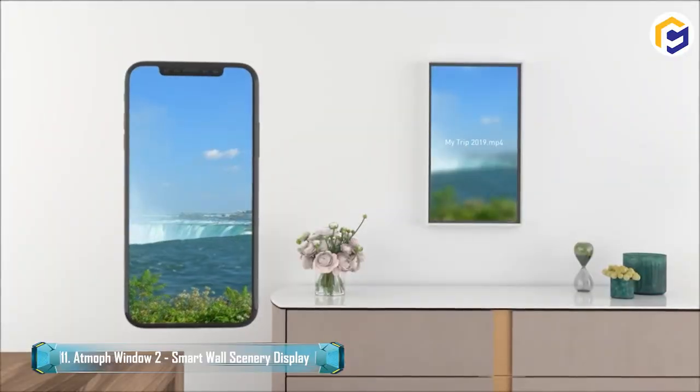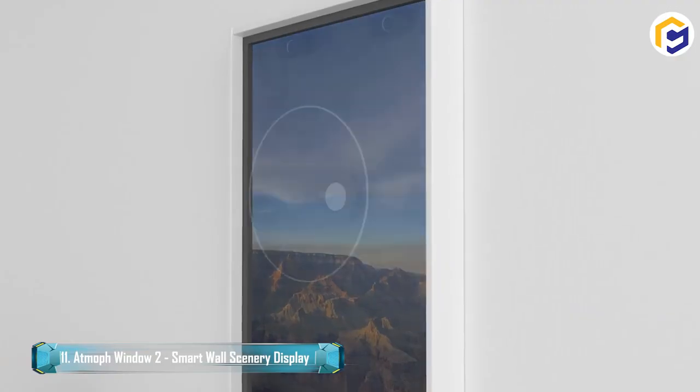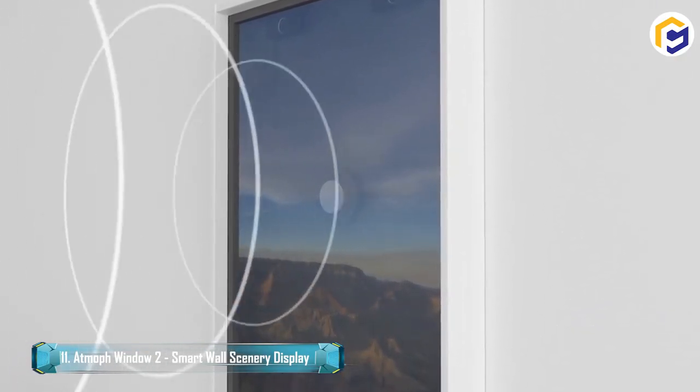Above all, the visuals aren't just motionless pictures but also recordings. They come complete with sound to make a realistic scene.